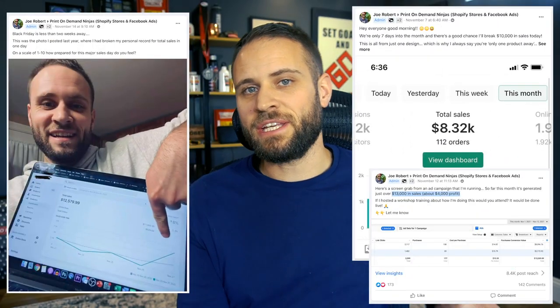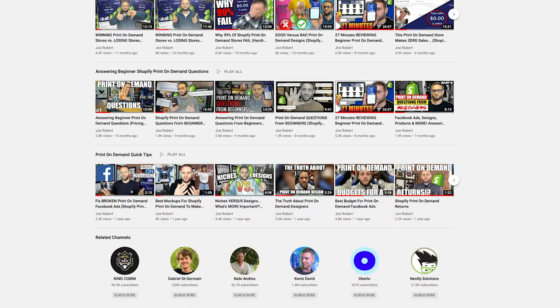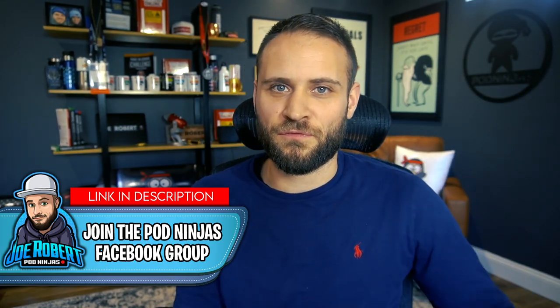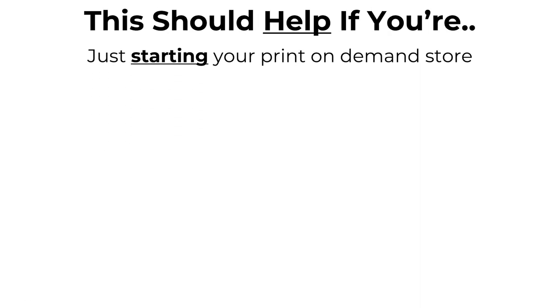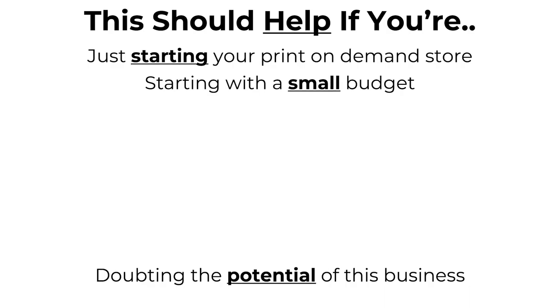If you have watched my YouTube videos in the past or followed my posts inside of the POD Ninjas Facebook group, you've likely seen me talk about results from print-on-demand stores I'm currently working on and strategies to achieve those results. What I want to talk about in this video is actually the first $5,000 that I made with print-on-demand. This video is going to be really helpful for those just getting started, those without a large budget, or those who think print-on-demand might be too saturated to be profitable.